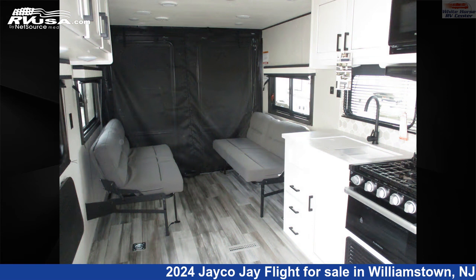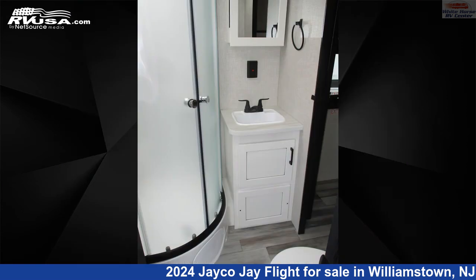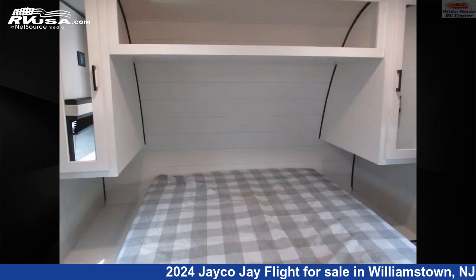This new Jayco is 30 feet 5 inches in length and features a modern farmhouse interior, sleeps 4, auxiliary battery, air conditioning, and 80 gallons fresh water capacity.